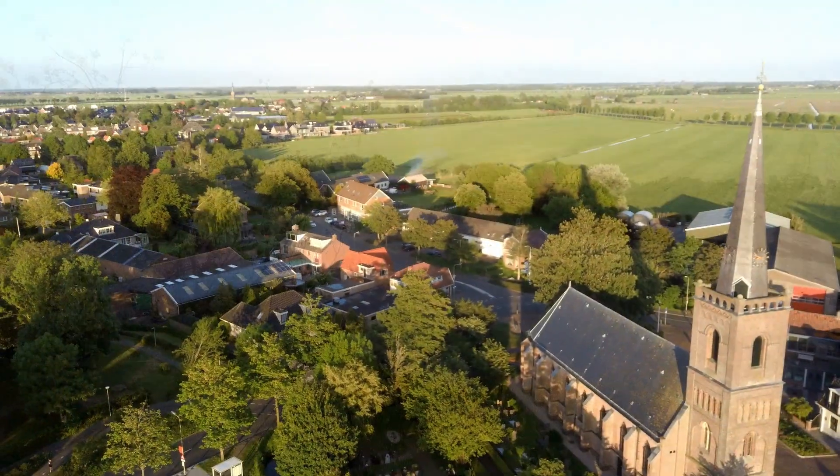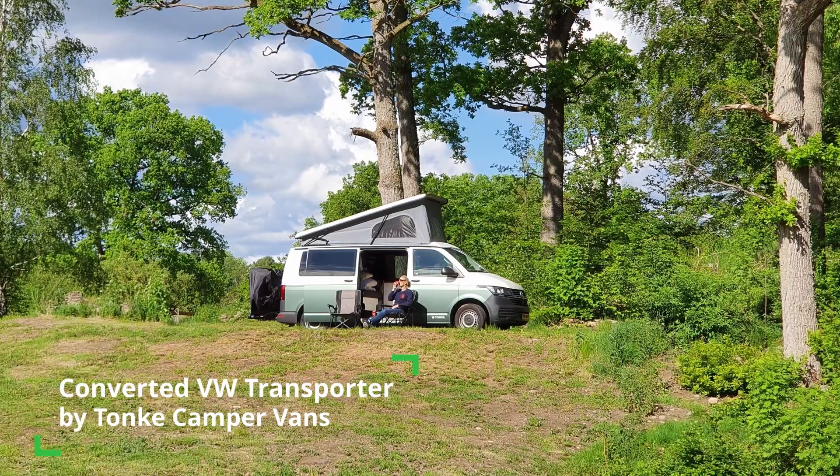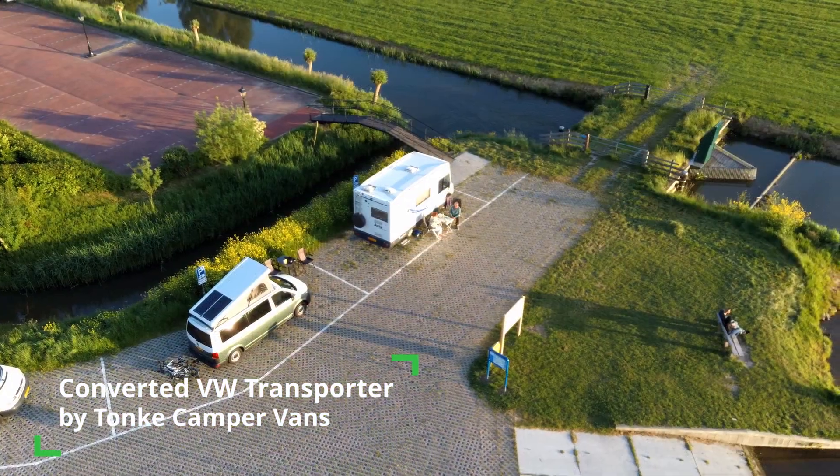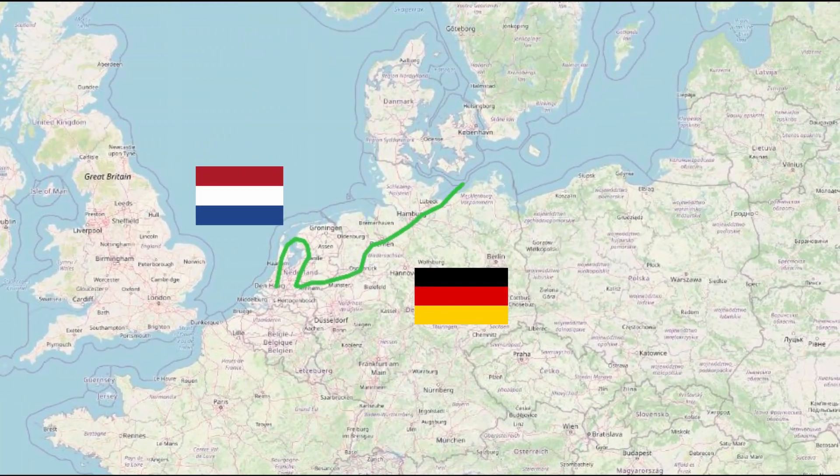Hello, welcome to our channel. This is Sabine and this is Marco, and this is our converted VW transporter. Together we are 010 Camper and we are traveling Europe.